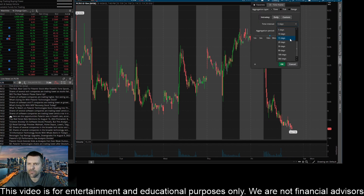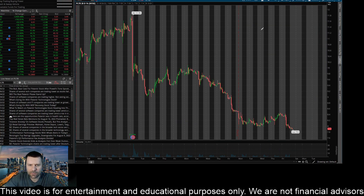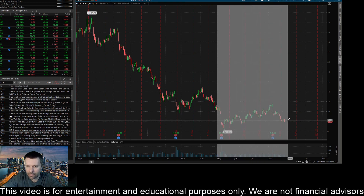Let me adjust the time frame and see if we can find an area where this thing might bounce. There's nothing there on that level. Let me head out to the hourly — low on the hourly as well. Okay, getting out to the daily, we got a little bit more detail here.